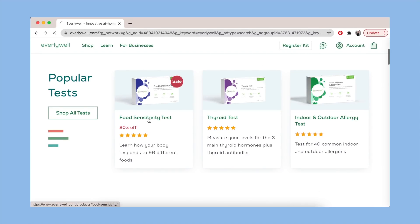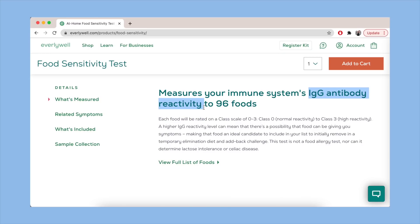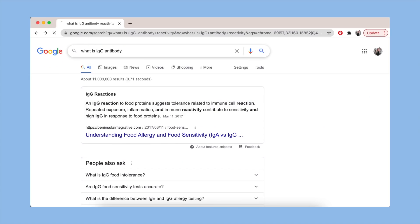The Everlywell at-home food sensitivity test says specifically that this test is not a food allergy test, nor can it determine lactose intolerance or celiac disease. Instead, it measures IgG antibody reactivity, and since it's been a hot minute since I took a biology class, I had to look it up.